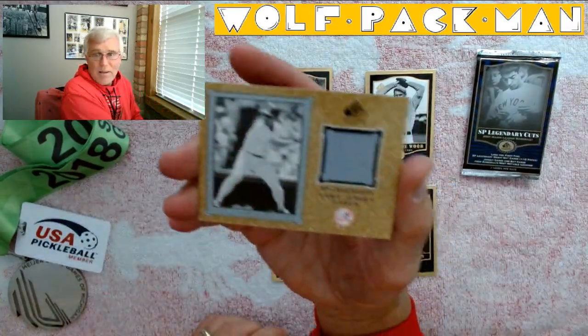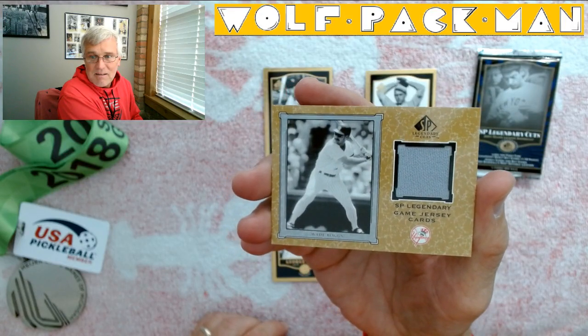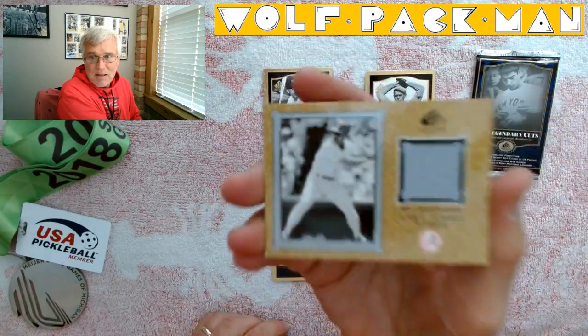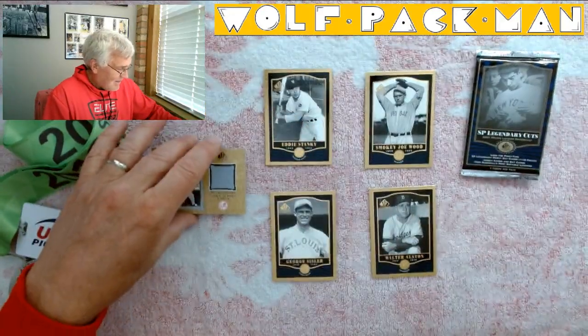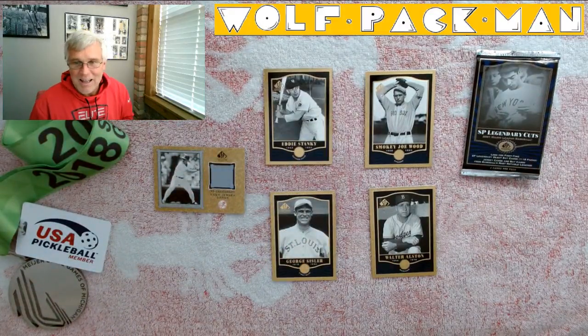And then here's the Wade Boggs card. Let me see if I can check that out. That is so cool. I lost the autofocus, that's okay. Wade Boggs, and some nasty old school players. I like it.